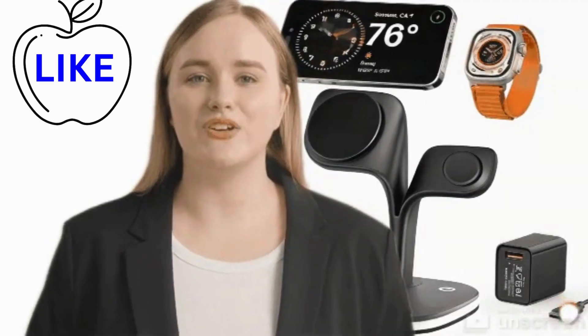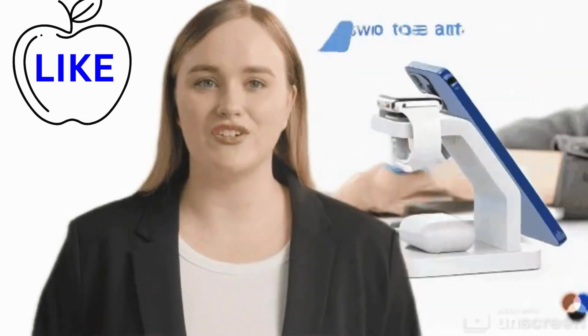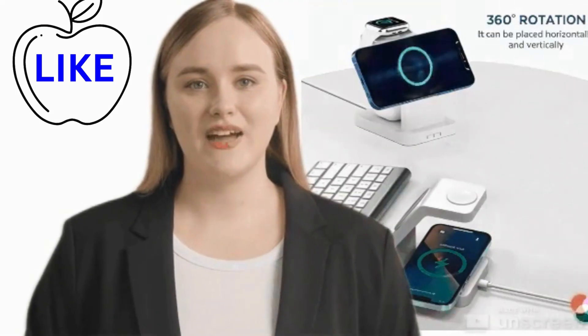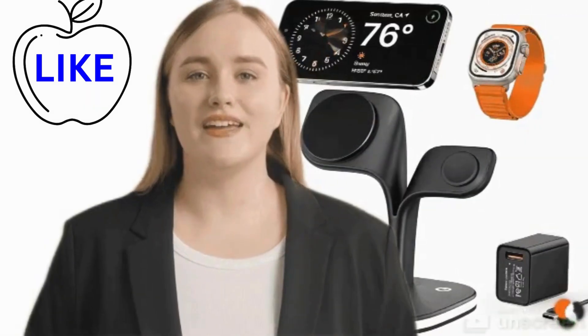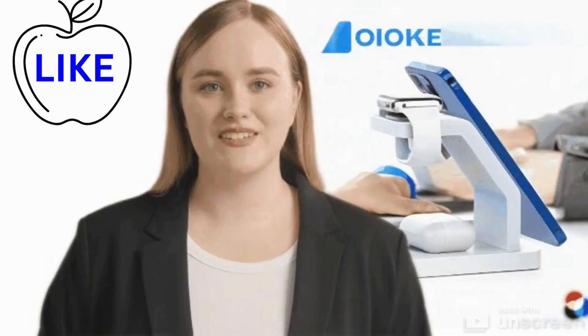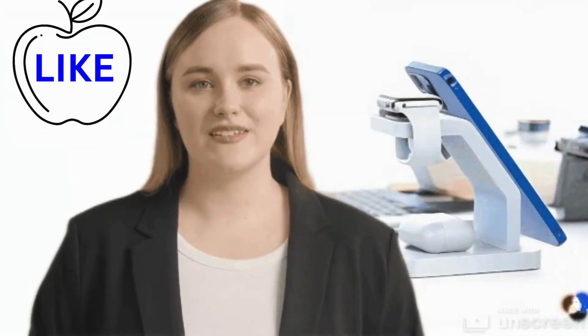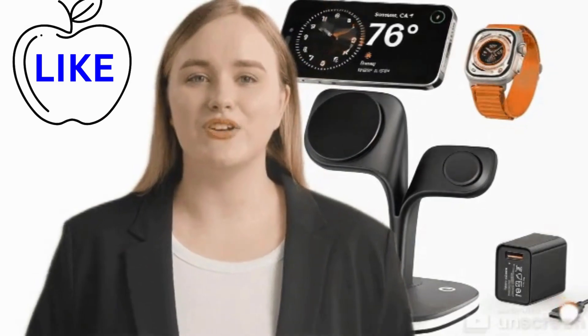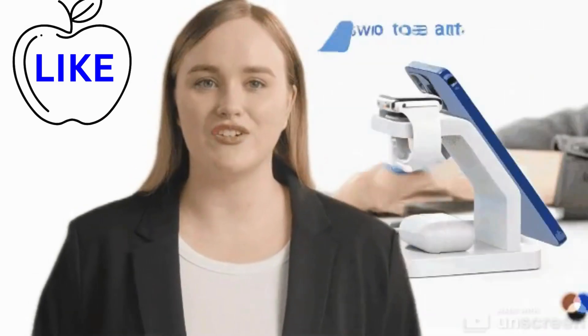Welcome. Unrivaled performance — the iPhone charger that exceeds expectations. Efficiency redefined. In the realm of smartphone accessories, the iPhone charger stands as an indispensable ally, ensuring that your device remains powered up and ready for action at all times. But not all chargers are created equal, and discerning users demand excellence.